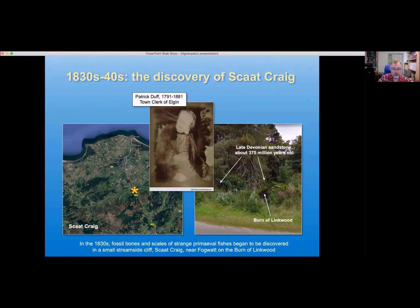Most of what we know about the early work at this locality comes from the account written by Patrick Duff, who was a town clerk of Elgin and had a major role in the early study of the fossils, as well as recording the history of the excavations. But I want to tell you a little bit about this time period, the Late Devonian, 375 million years ago — what can we say about such a very distant time?